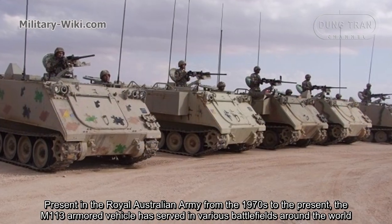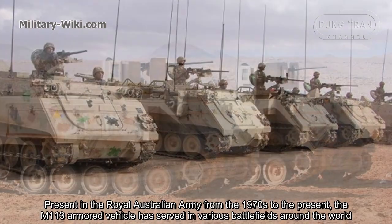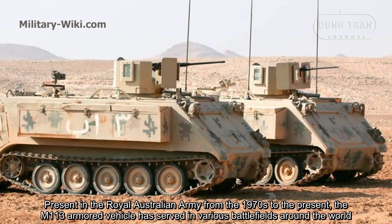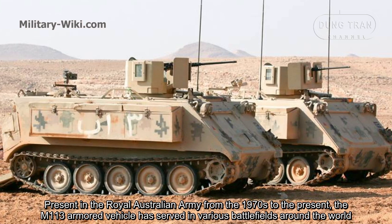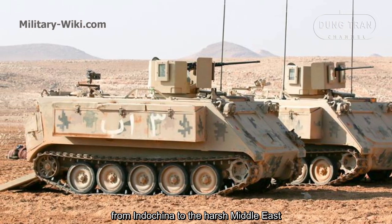Present in the Royal Australian Army from the 1970s to the present, the M113 armored vehicle has served in various battlefields around the world, from Indochina to the Middle East.